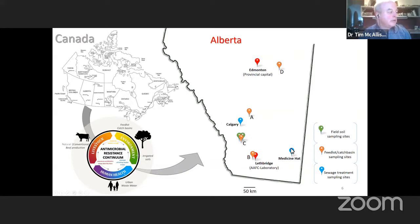This represents why it's a One Health production — we're sampling from livestock, from the environment, and from human health in terms of urban wastewater. We also collected clinical samples out of the Calgary hospital as part of this overall study.